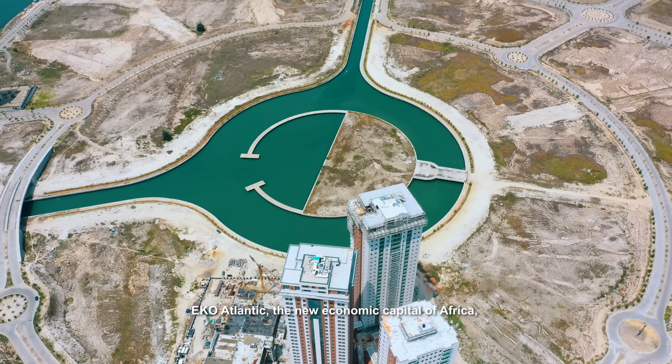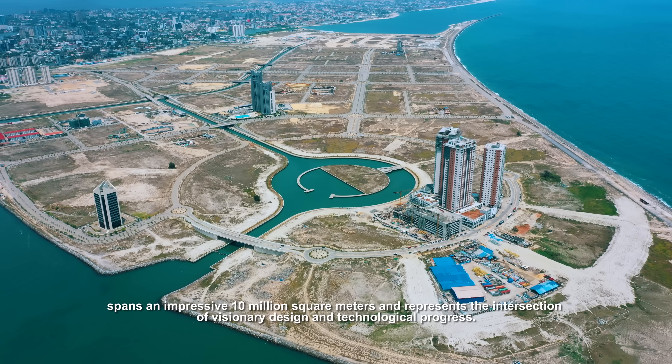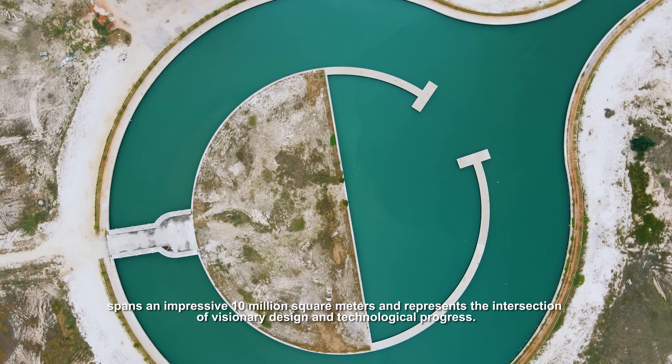ECO-Atlantic, the new economic capital of Africa, spans an impressive 10 million square meters and represents the intersection of visionary design and technological progress.